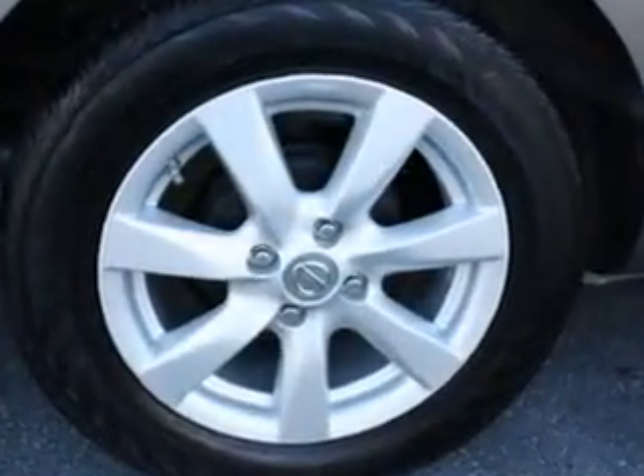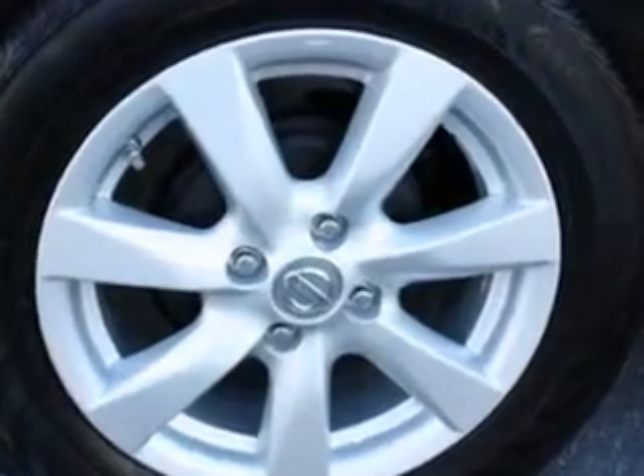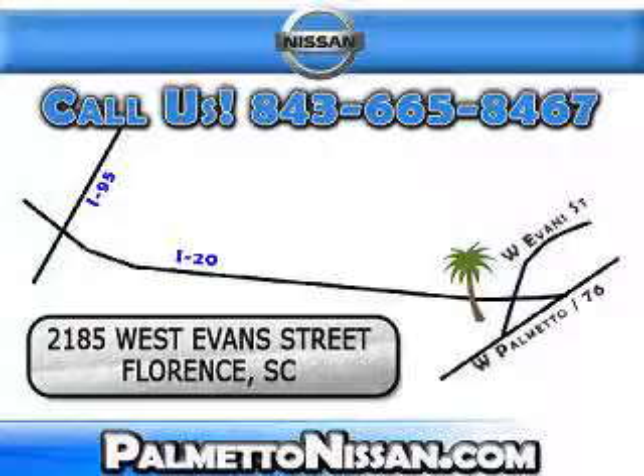Enjoy the drive and have peace of mind in this 2012 Nissan Versa at Palmetto Nissan today. Just give us a call and we will be happy to answer vehicle questions, discuss financing, or trade-ins. You can drive away today with a great vehicle from Palmetto Nissan. We are easy to find in Florence at 2185 West Evans Street. Come see us!